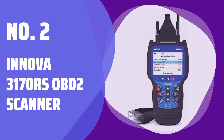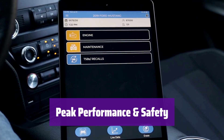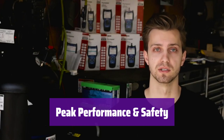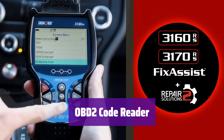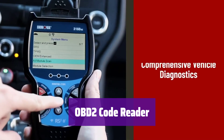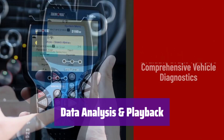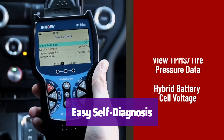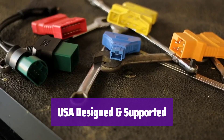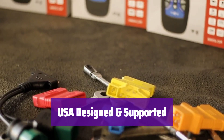Number 2: Innova 3170RS OBD-2 Scanner. It helps you easily find and fix automotive problems with real-time solutions, finding the exact part needed, and accessing a comprehensive database. This scan tool reads and clears engine codes, checks brake pad and oil life, and even works as a hybrid battery tester. It supports multiple languages. You can store, graph, record, and playback your vehicle's parameters, check battery and alternator health, and know your smog check results beforehand. It's compatible with most OBD-2 vehicles, foreign or domestic, from 1996 and newer.